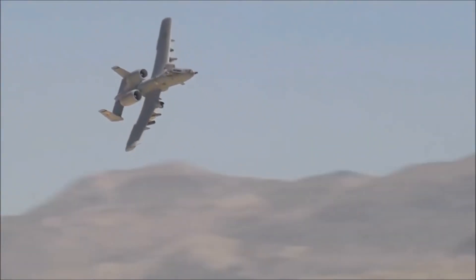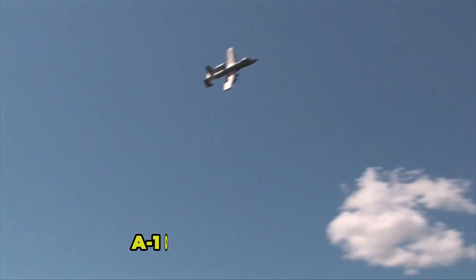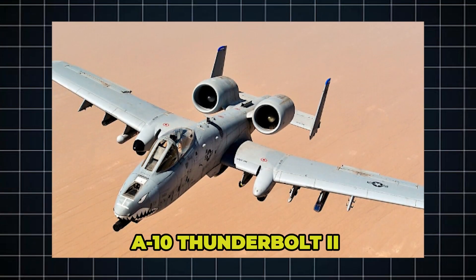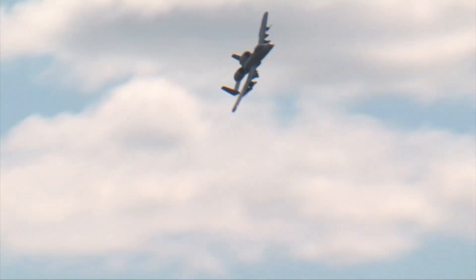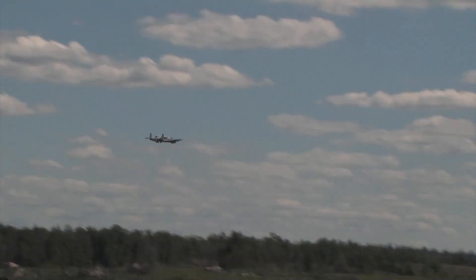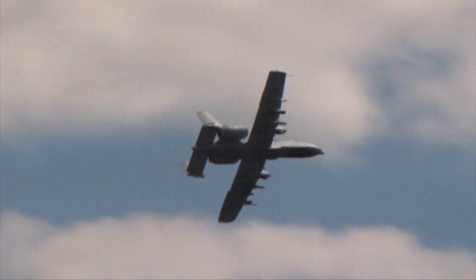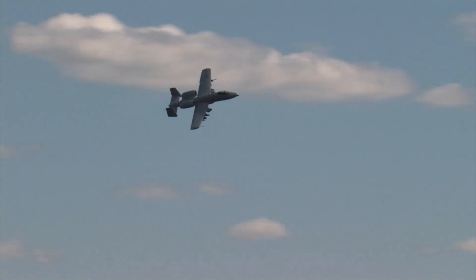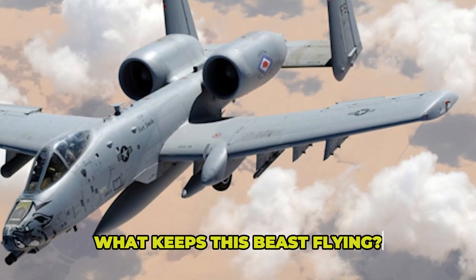They said it was too slow, they said it looked too ugly — yet here we are over four decades later and the A-10 Thunderbolt II is still rocking the battlefield like no other aircraft in the United States Air Force inventory. Ladies and gentlemen, feast your eyes on the legendary Warthog: an old-school brawler that refuses to retire, confounding expectations and outliving every obituary the experts tried to write for it. But the real question is: what keeps this beast flying?